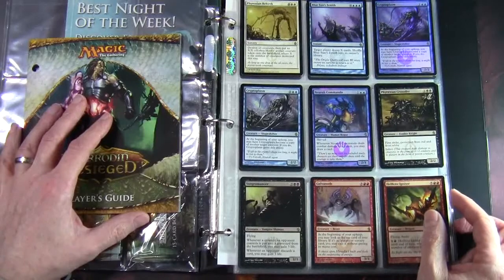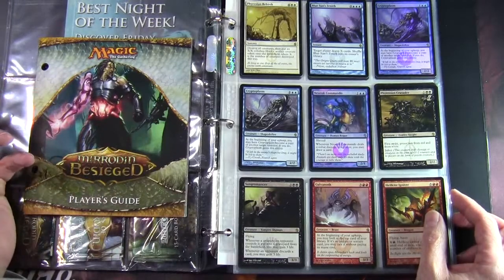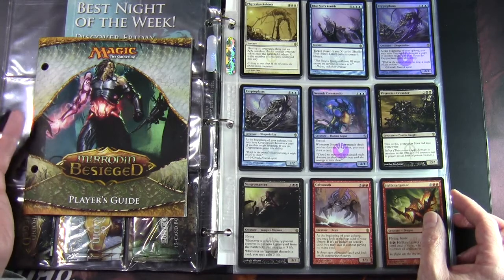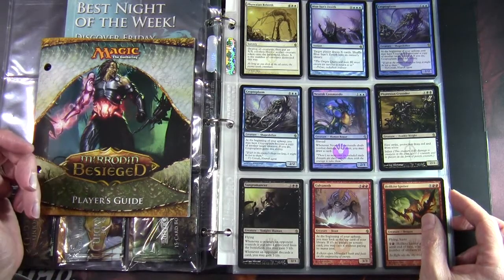We've got Phyrexian Rebirth — a very interesting board sweeper. It destroys all creatures and then puts an X/X Golem Horror Artifact Creature token onto the battlefield, where X is the number of creatures destroyed this way. Interesting card to play in Commander. We've also got a shapeshifter in the form of Cryptoplasm.